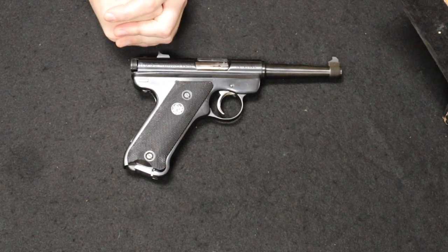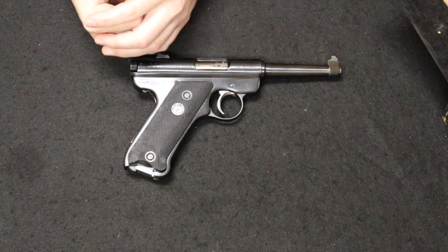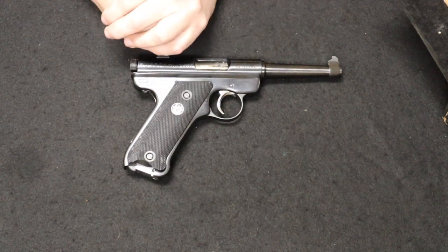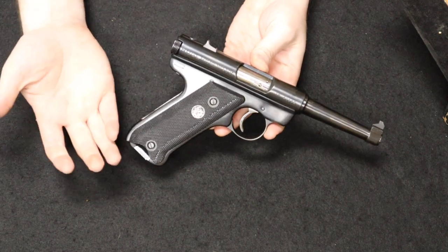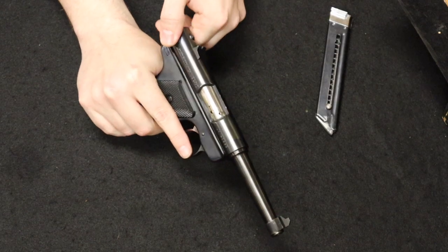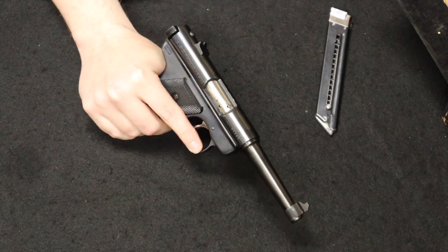Bill Ruger had procured a couple of those pistols, took them home, and decided to start tinkering with them — thinking he could come up with a production firearm similar in function but in .22 caliber. After a couple years of working on it, he did design this firearm: the Standard Model. At that time he had no company; this was something he was doing on his own time. The aesthetic is actually very similar to the Nambu — a lot of people think it looks more like a German Luger, but if you look at a Type 14 you actually have a cocking knob at the back that you pull the bolt rearward with to chamber a round.